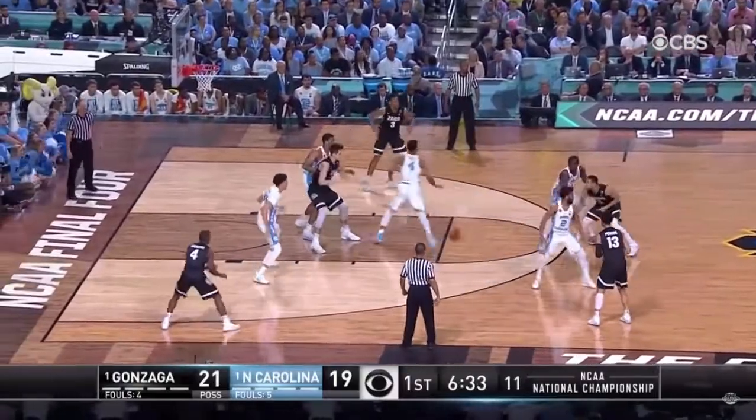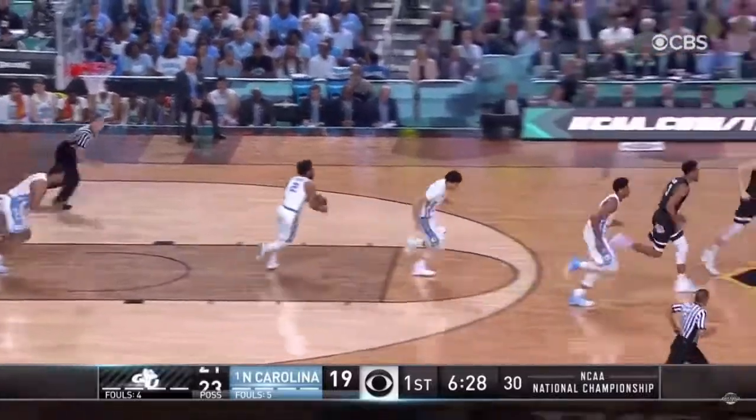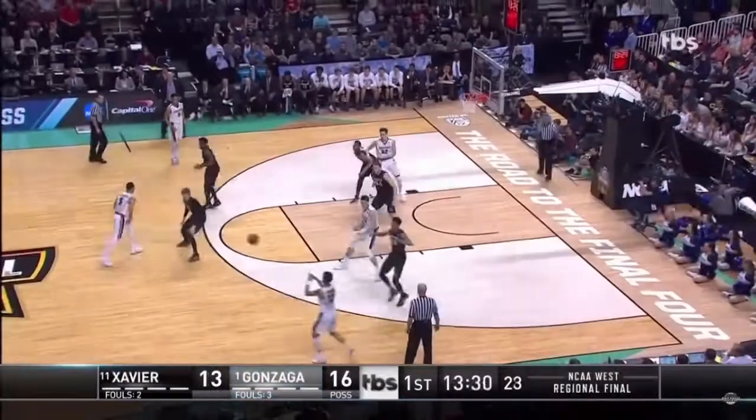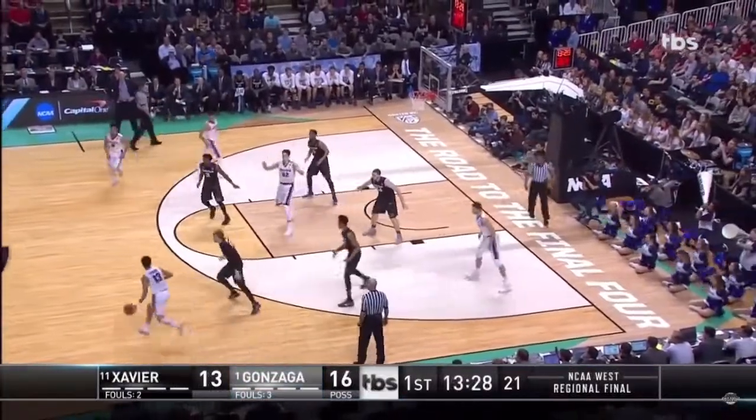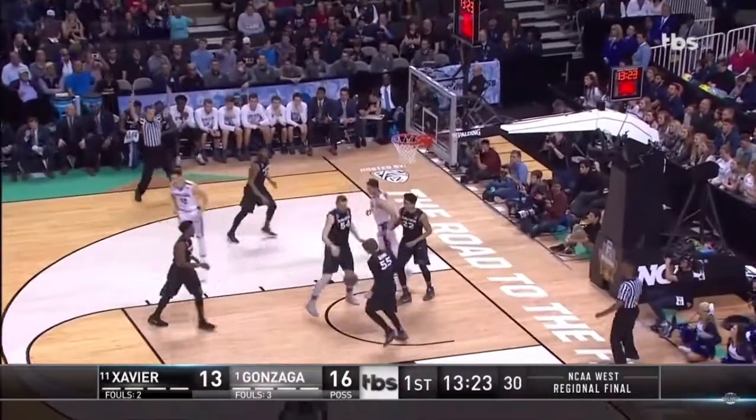He played 39 games in college, averaged 10 points a game, 5.9 rebounds a game. He went 65.2% from the field, and his free throw percentage was 74.3. Those were his best stats.